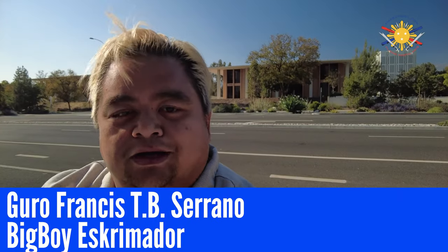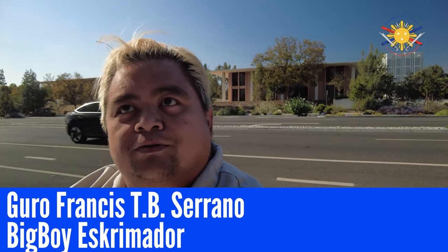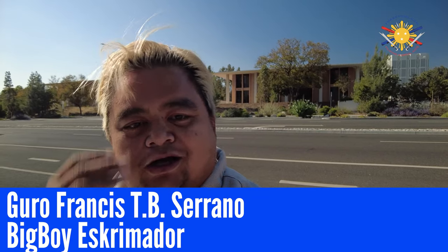This is Guru Francis, Big Boy Screamador. I'm here in Claremont, California, and I'm about to eat at a place called Meat Cellar. I saw this post last week about this on TikTok, and now I want to check it out.